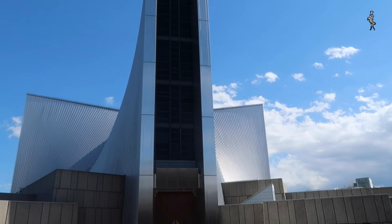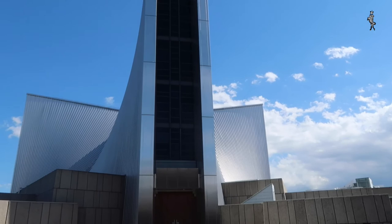But to me, St. Mary's Cathedral is definitely one of Tange's most beautiful and poetic designs.